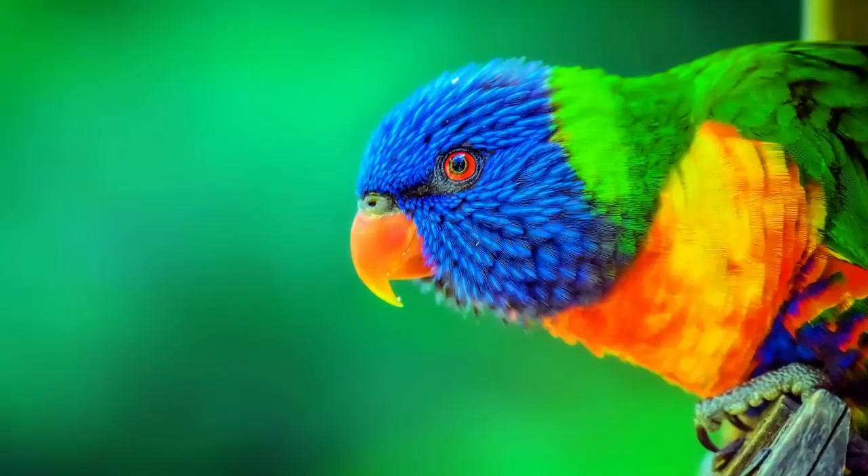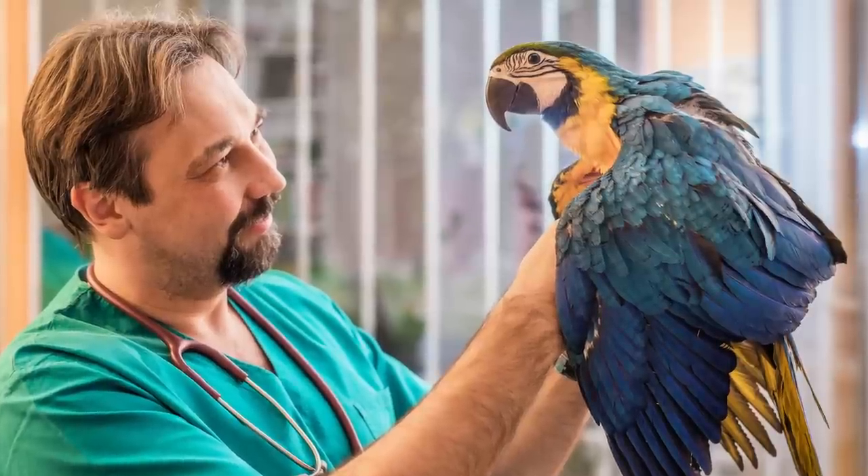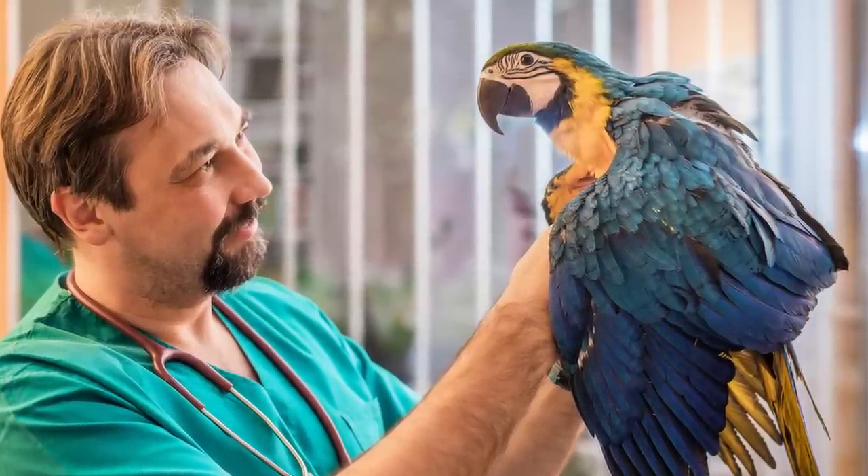If all goes well with the molt, freshly grown feathers are beautiful and can indicate the overall health of your bird, which is why this is a great time to make note of any changes in color or pattern. Dark bars, ripples, or tattered edges can be signs of illness or poor diet. So be kind to your molting bird during this time, and they will learn to trust you even more.